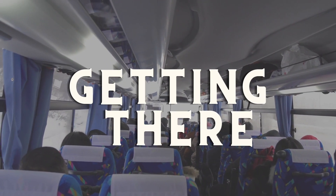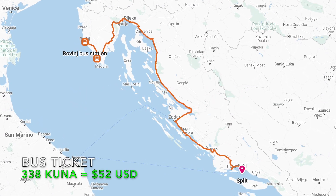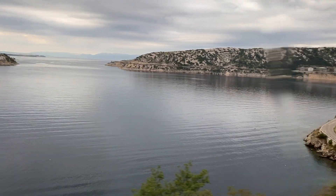To get to Split we took a 12-hour — yes, 12-hour — bus ride from Rovinj to Split. It was our longest bus ride yet but a beautiful one. So after a very long 12-hour journey, we're finally in Split, Croatia.